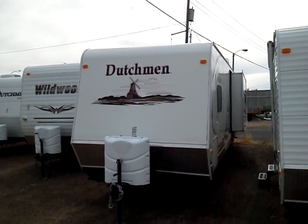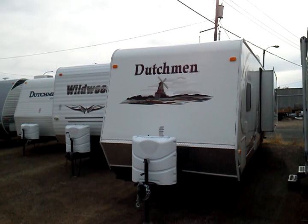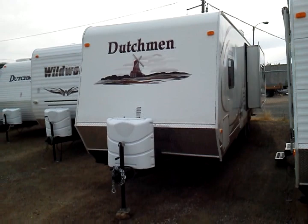Welcome to Rocky Mountain RV. I'm Nathan Hubbard and I'd like to walk you through this 2009 Dutchman 28LGS travel trailer that we have here used on the lot today.